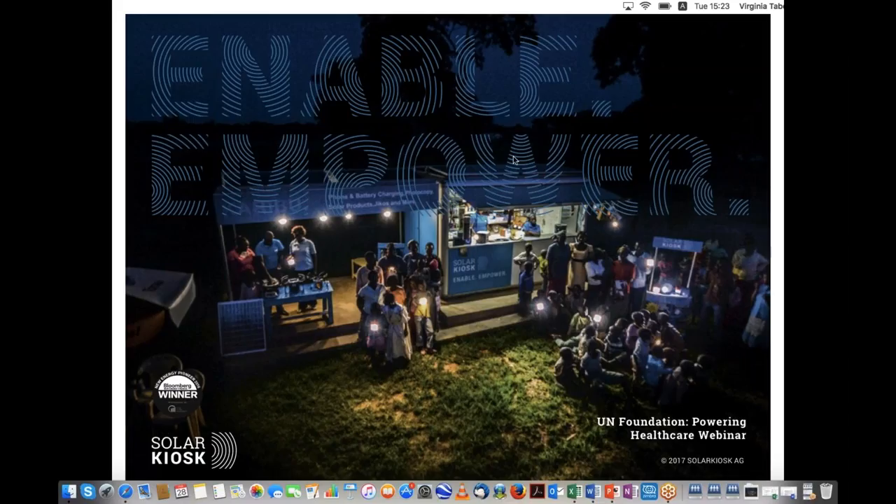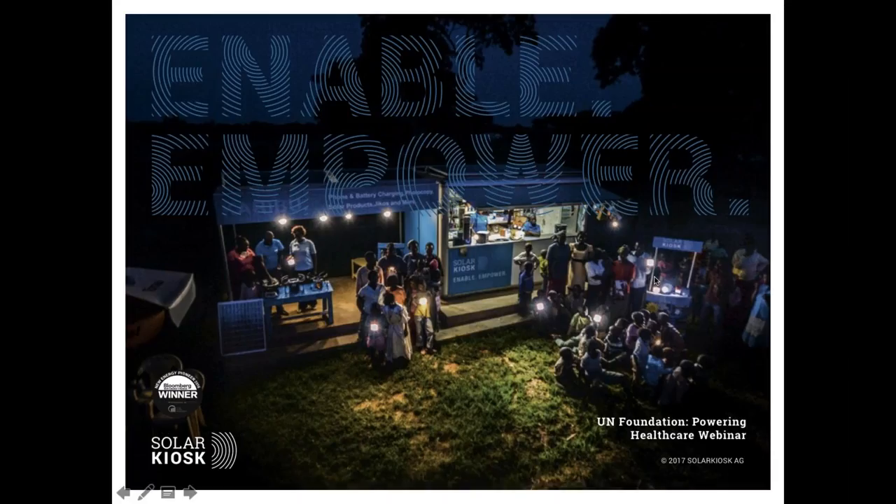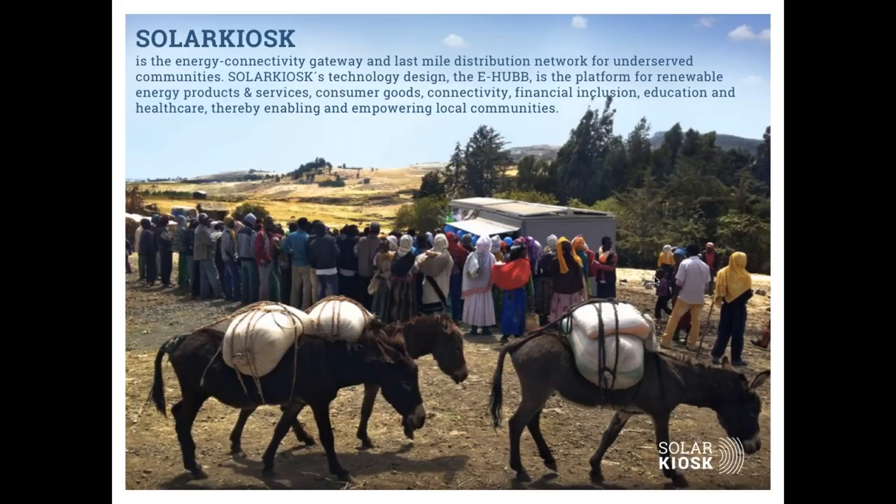Solar Kiosk started with a model to bring solar energy as well as quality goods to last-mile communities in Africa. They call themselves the energy and connectivity gateway and last-mile distribution network for underserved communities. Their e-hub — the silver structure shown — serves as a platform to offer renewable energy products and services such as phone charging, consumer goods, Wi-Fi connectivity, financial inclusion projects, education solutions, and healthcare solutions, all with a goal to enable and empower communities.